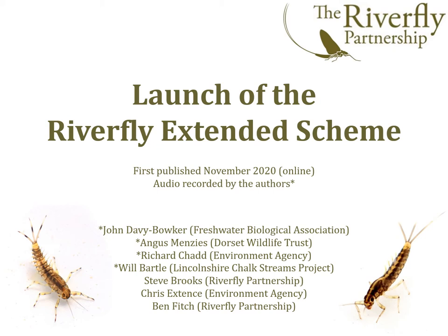Seven people have worked on the new scheme over the last few years, as shown on our opening slide. Four of us will present the scheme and I'm now going to hand over to Richard Chadd from the Environment Agency, who will start us off by telling us why the new extended scheme was needed.